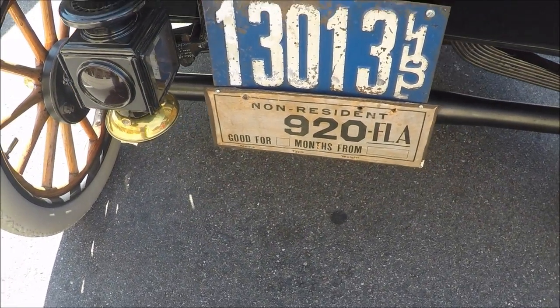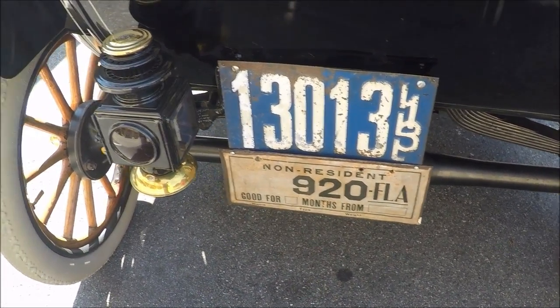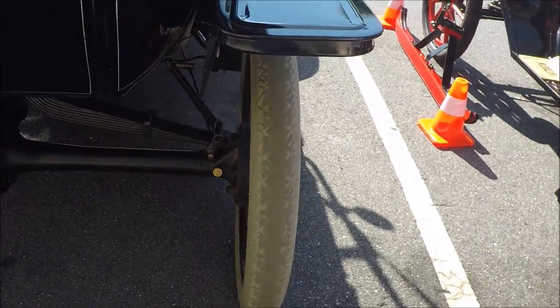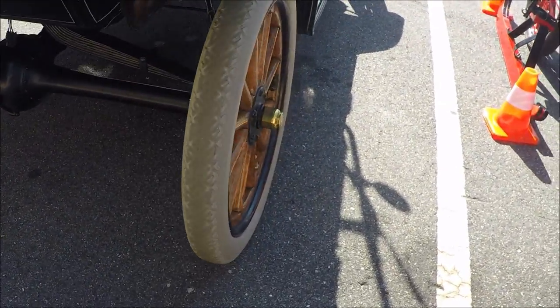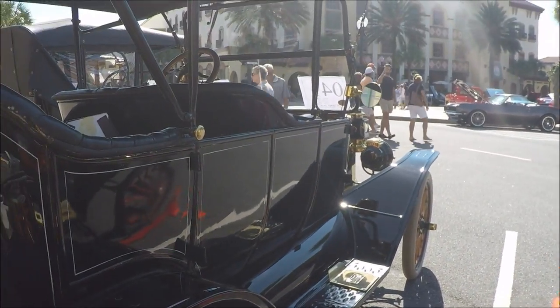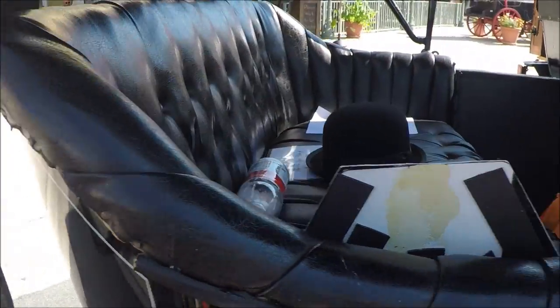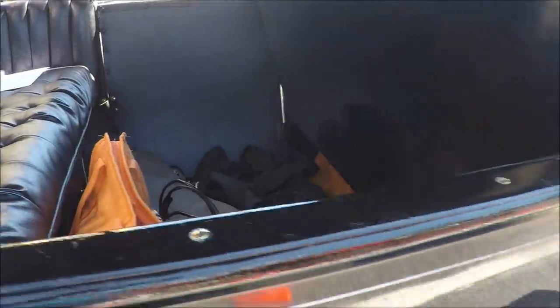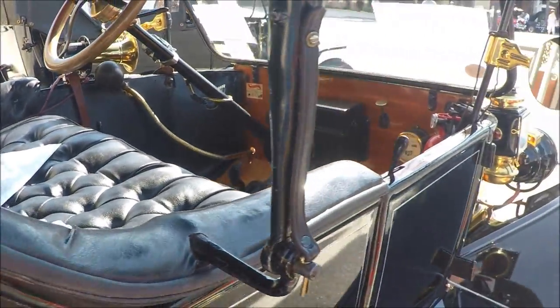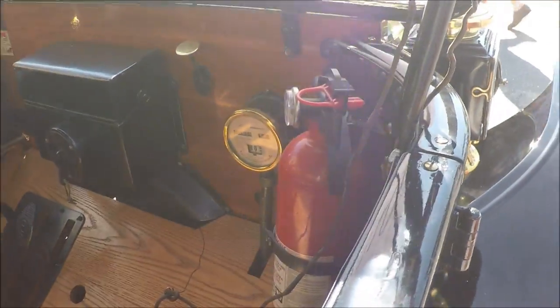Notice again the car license plate, and underneath is a temporary non-resident plate. A lot of tourists came to Florida, and when they were here, evidently they were asked to buy a non-resident plate for their stay during the winter. I don't think I've ever seen one of those non-resident plates — I knew they existed, but this is the first one I've seen.